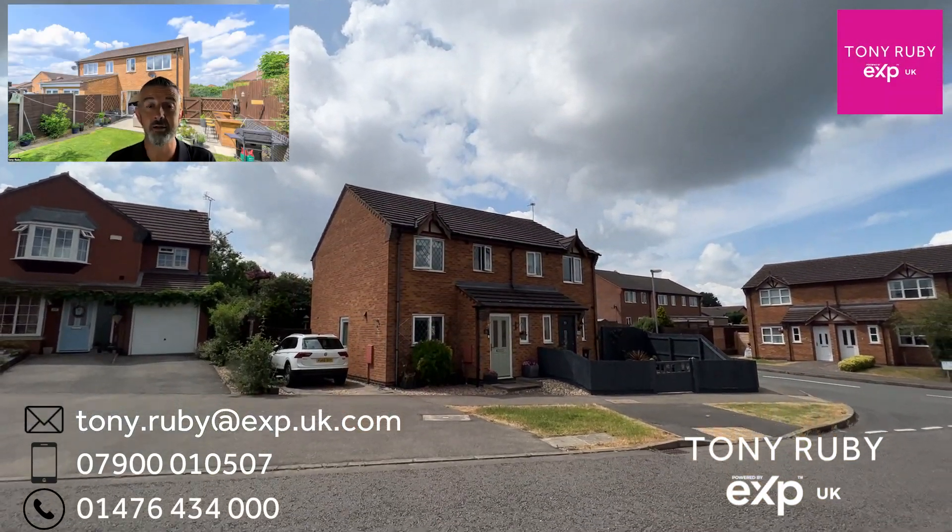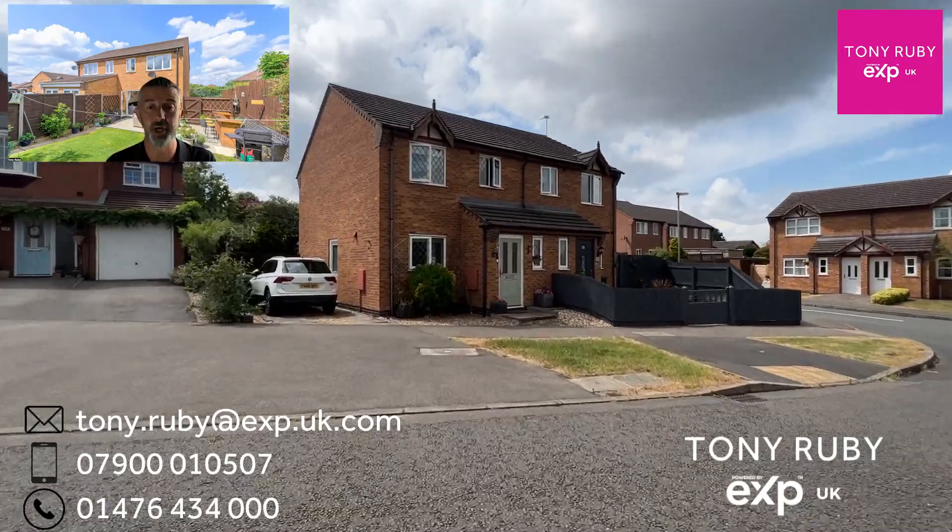Here we are at number 52 Sunningdale, a modern three-bedroom semi-detached home with driveway parking.